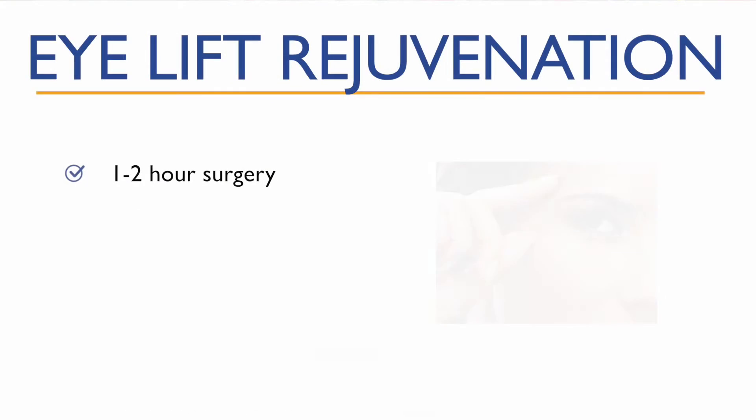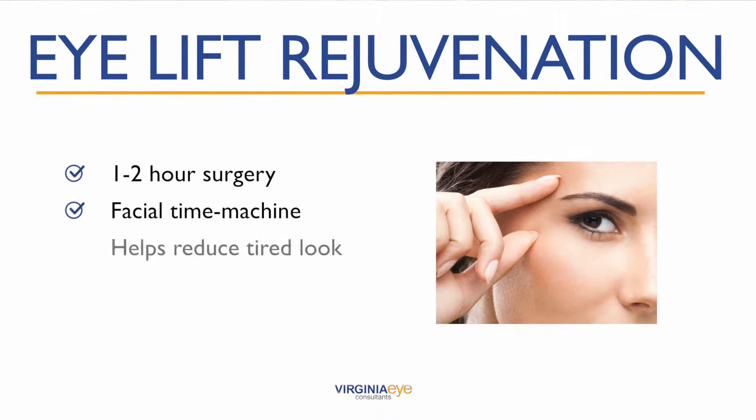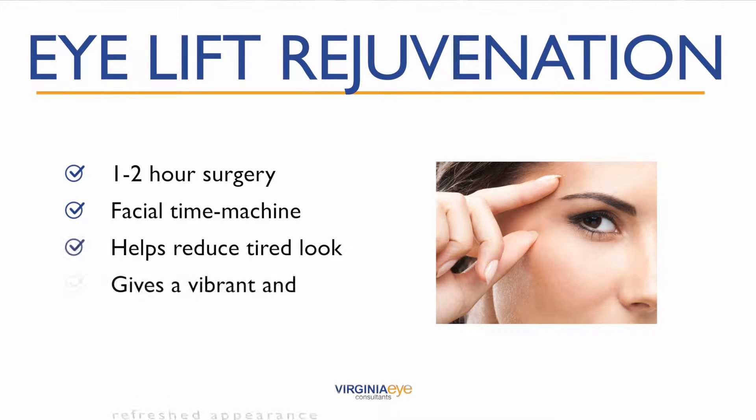This relatively short procedure takes just an hour or two, but whether you opt for the upper, the lower, or both eyelids, it can really take years off your appearance.